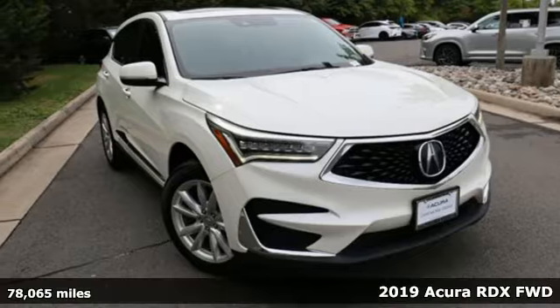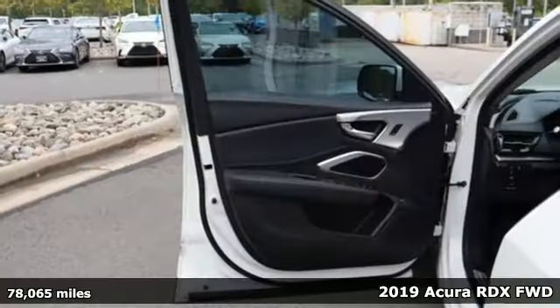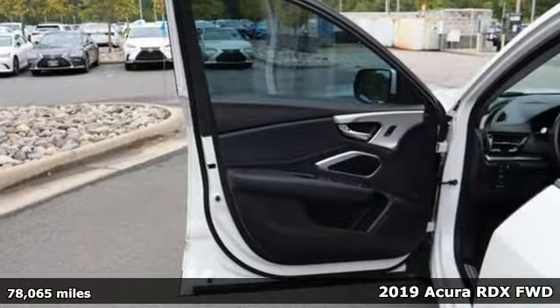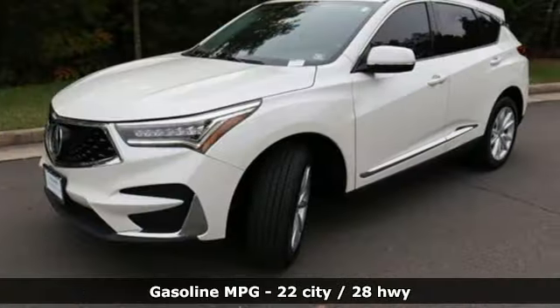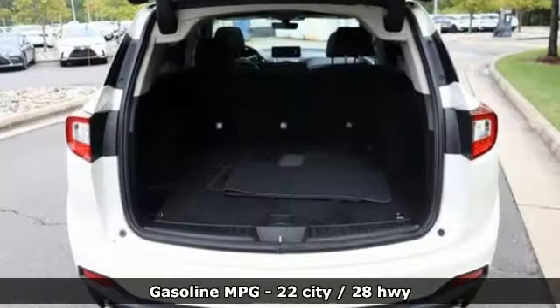It's a 2019 Acura RDX. It provides the comfort and luxury of a large SUV with the moves and fuel economy of a small one. Plus, it offers an exciting list of features.